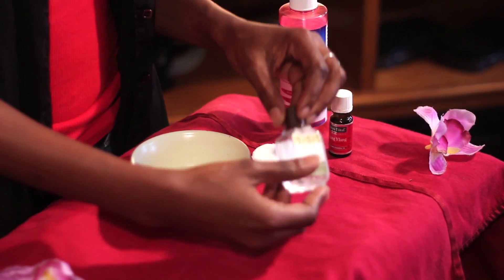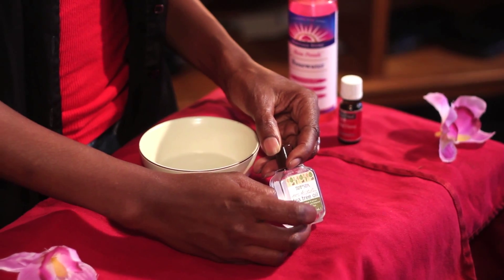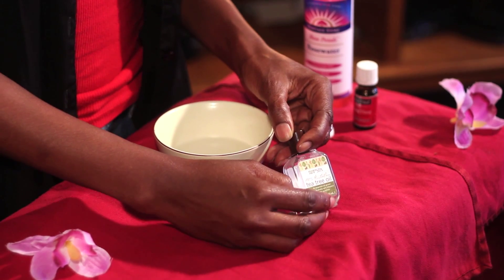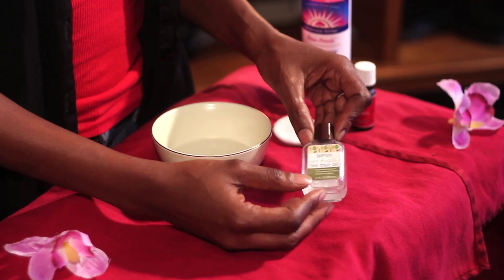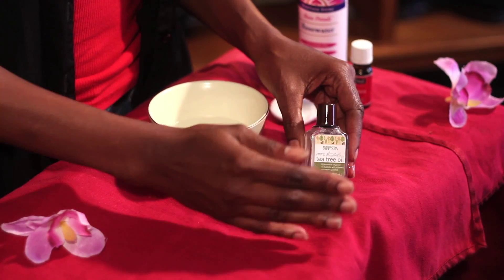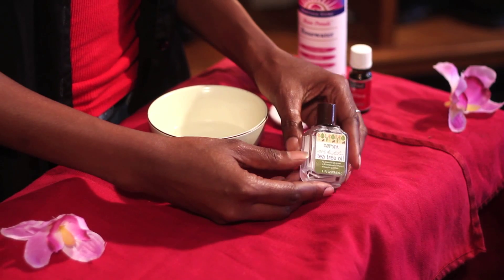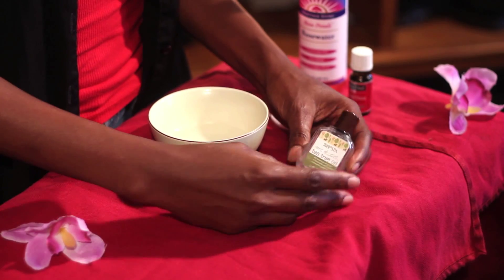A really great remedy for oily skin is tea tree oil. Tea tree oil doesn't strip the skin, it keeps the pH where it's supposed to be, it doesn't dry you out — and you find that a lot with benzoyl peroxide products. Tea tree oil can actually be used all over the face, it can be used undiluted, and it's great for everything.